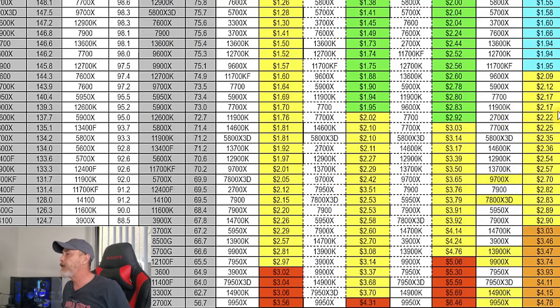Then you've got the 11900K, which kind of stands out, tied with the 7700. Then the 7700X. The 5800X3D is around the middle of the pack at $2.35 a frame. Then you've got the 14600K and the 13700K — which is what I've got in my main rig. But I don't really game with it; I got it for content creation, like making videos like this. This chart is to help you determine whether the cost per frame makes sense for the CPU you're considering.